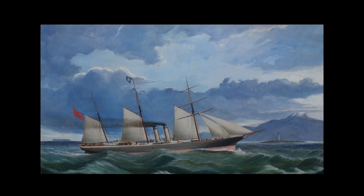Next we have the SS Aldinga, a ship which was built in 1860 and entered the trans-Tasman trade during the gold rushes. In this painting, the Aldinga is believed to be passing the newly constructed Dog Island Lighthouse in Foveaux Strait.